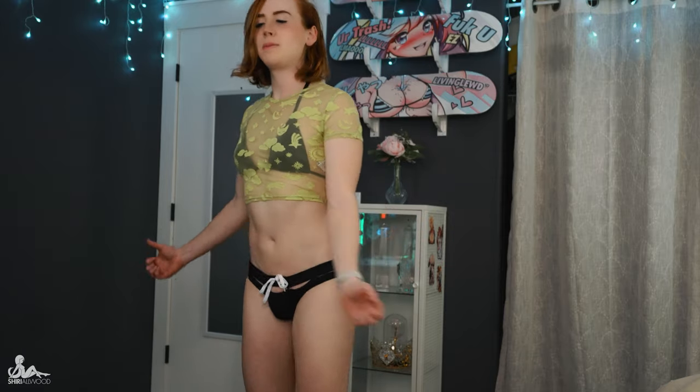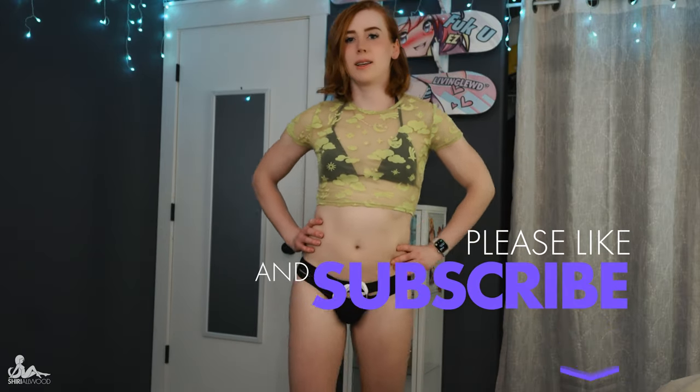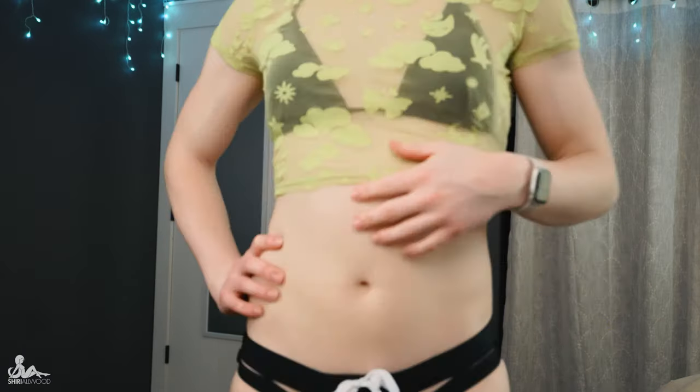That's it for my thrift shop try-on. Thank you for watching. Please leave a comment about which your favorite outfit was, what your favorite piece was, and don't forget to subscribe. Give the video a like. See you next time, babies.